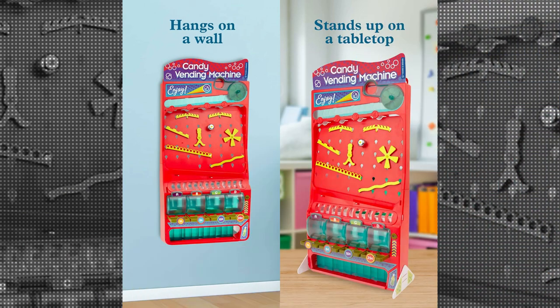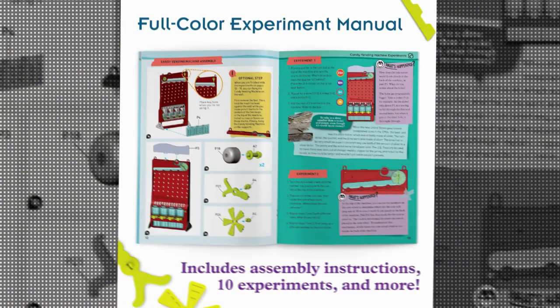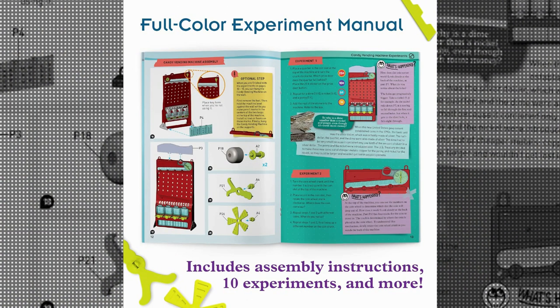The candy vending helps children develop fine motor skills and hand-eye coordination as they interact with the machine. They will learn about force, motion, and trajectory as they manipulate the mechanism to ensure the candy reaches its intended target.